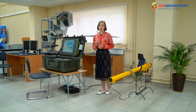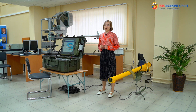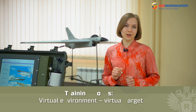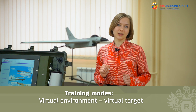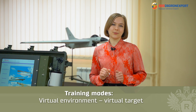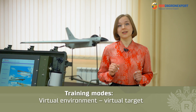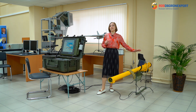The functional elements of the system allow use of four general training modes. First: virtual environment and artificially generated target. This is a fully virtual simulator mode — the functional target environment is synthesized on a color display module with a full-color LCD display.